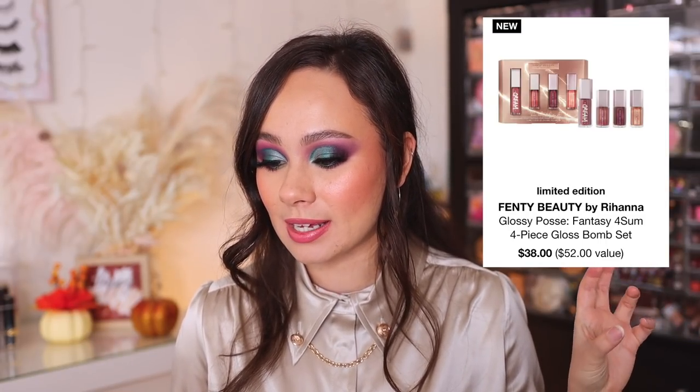All right, let's get into the first set, which is one of my favorites. This is one I've done a full review on — I absolutely love it and purchase these every year, even despite the size of my collection. I love this lip gloss formula. This is the Fenty Beauty Glossy Posse Fantasy Foursome Four-Piece Gloss Bomb Set. In this particular set, there is a new formula that doesn't have any existing colors, and it also comes with a full-size lip gloss, which is amazing. You get the full-size lip gloss and a cream, then three travel sizes in the Fantasy Formula — an extra shimmery, metallic formulation.